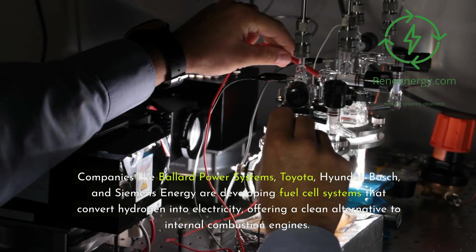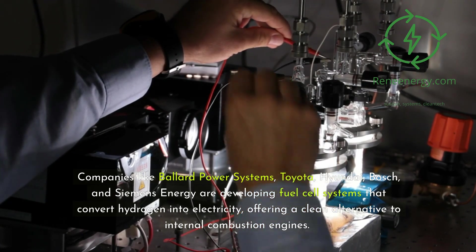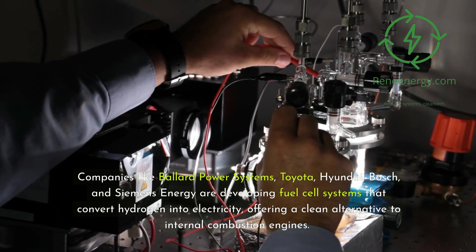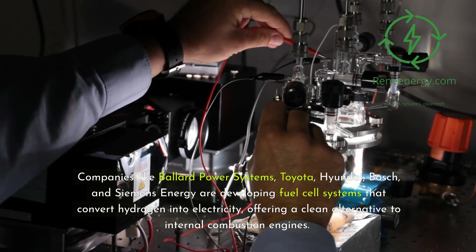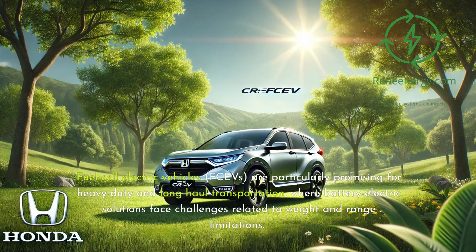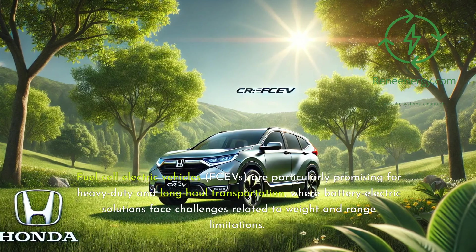Companies like Ballard Power Systems, Toyota, Hyundai, Bosch, and Siemens Energy are developing fuel cell systems that convert hydrogen into electricity, offering a clean alternative to internal combustion engines. Fuel cell electric vehicles (FCEVs) are particularly promising for heavy-duty and long-haul transportation, where battery electric solutions face challenges related to weight and range limitations.